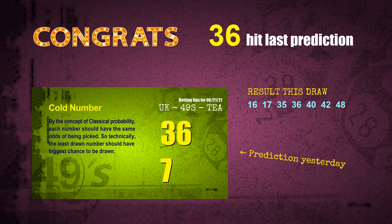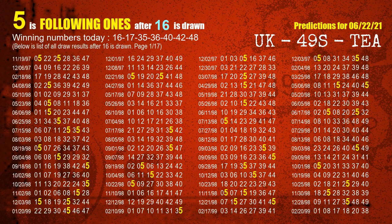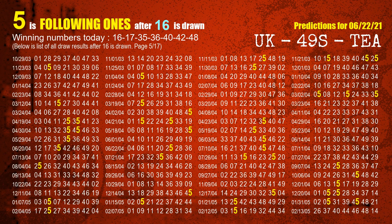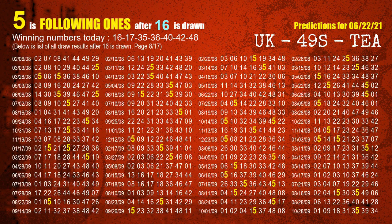We will tell you how to find out winning numbers of next draw step by step. First, we'll find out the following ones through today's result. Following numbers refer to those numbers being picked on the next draw after this one, and following ones are the units digit of those following numbers. The first winning number is 16; the most frequently following units digit is 5 when 16 is the winning number in last draw, highlighted in yellow.